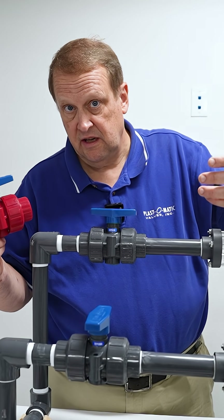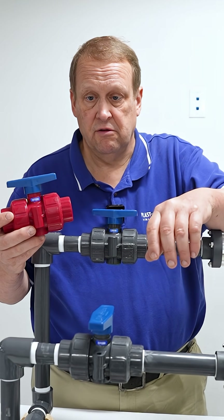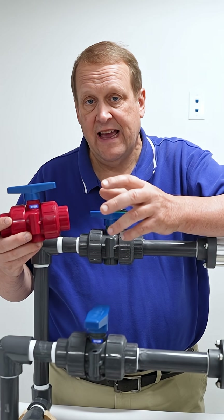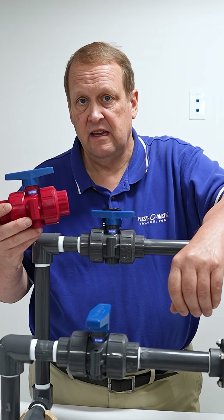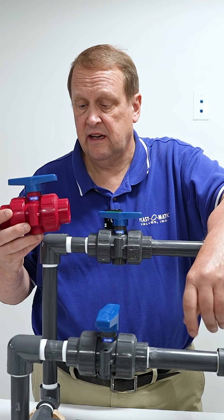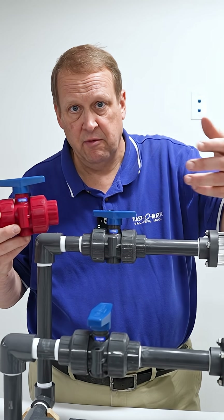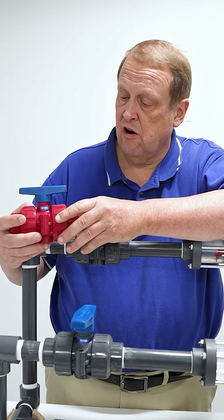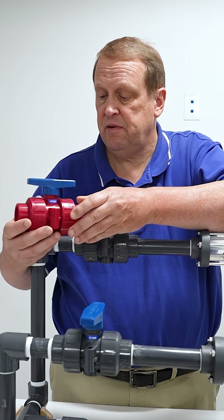unlike PVC or CPVC or others, UV light can affect your process. It can actually degrade the chemical or whatever you might be processing. So Kynar came up with this red PVDF.